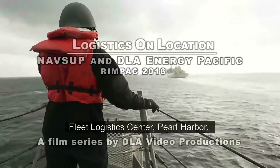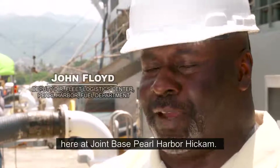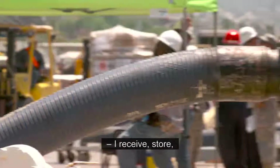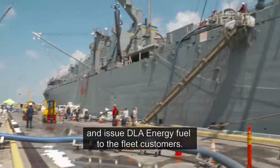I'm with NAVSUP Fleet Logistics Center, Pearl Harbor. I'm the Deputy Director of the Fuel Terminal here at Joint Base Pearl Harbor-Hickam. My relationship with BLA Energy is I receive, store, and issue BLA Energy fuel to the fleet customers.